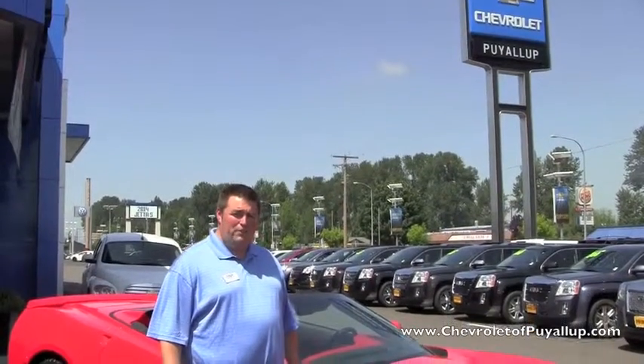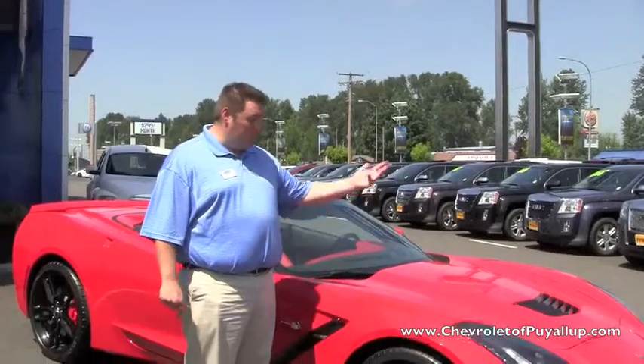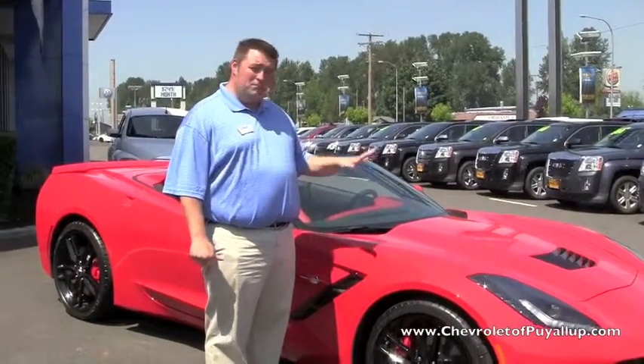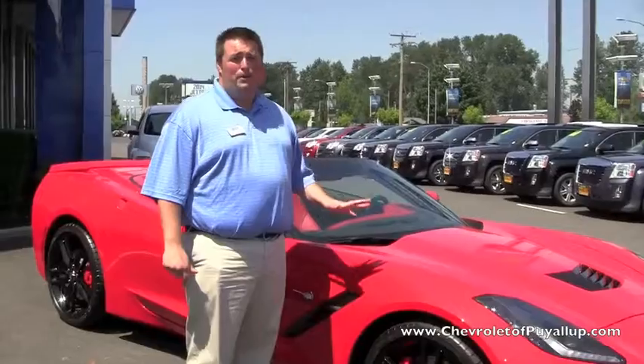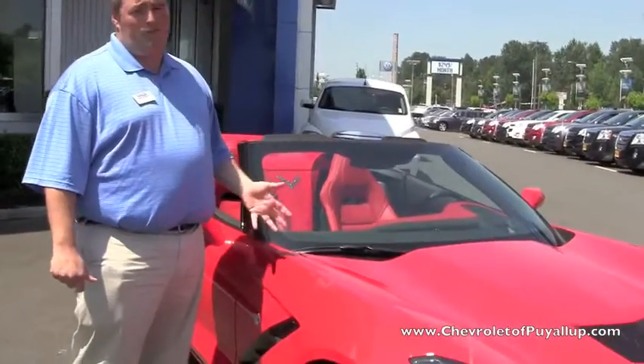Hi, this is Sky the Truck Guy here at Chevrolet at Puyallup, and today I'm going to talk about the Corvettes. I know them well — I've sold about 40 of these over the years, and this is by far the nicest Corvette they've ever built. This is the hottest car in America right now, and it is so much fun to drive.